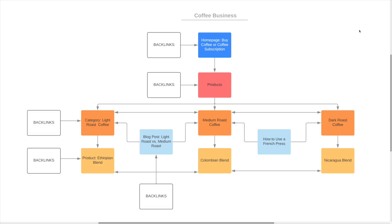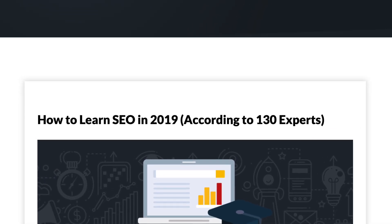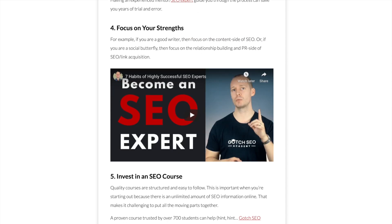If you want a particular page on your website to rank better in Google, you need to show Google's crawler that it's a priority. That means you need to move your page higher up into your site architecture. Once you do that, Google will be able to crawl that page easier and more frequently, and it also signals to Google that your target page is important. For example, if you go to the Gotch SEO blog, you'll see a blog post titled 'How to Learn SEO in 2019 According to 130 Experts.' When you click on that blog post and scroll down to the 'Start Learning Now' section with SEO resources, you'll see that I've linked to many of my other blog posts.